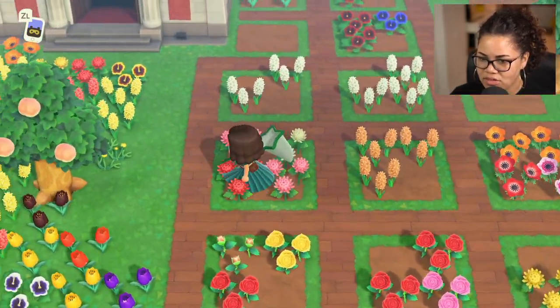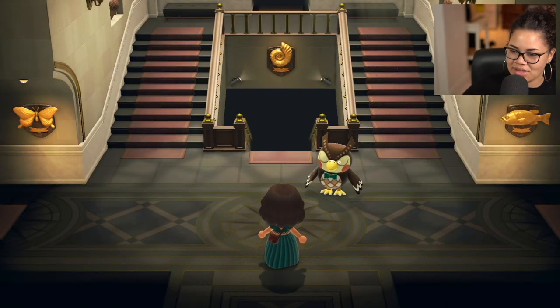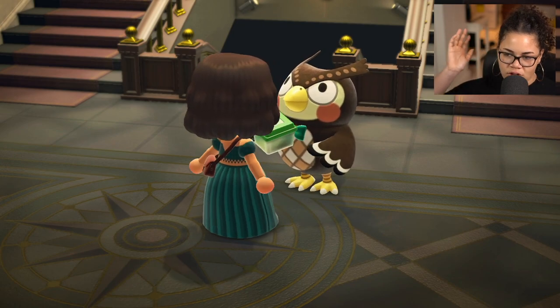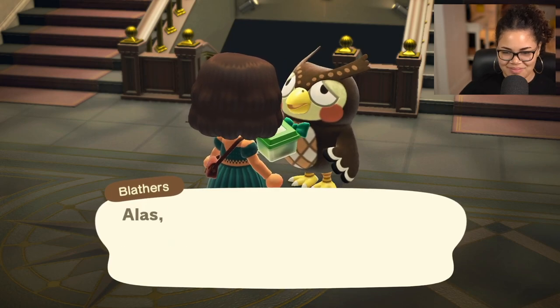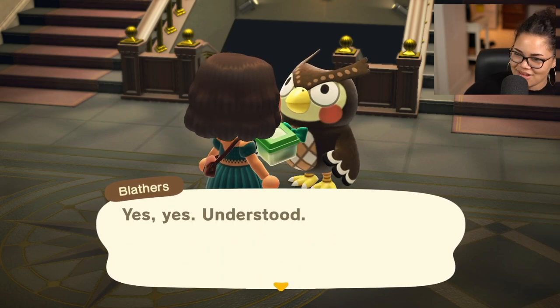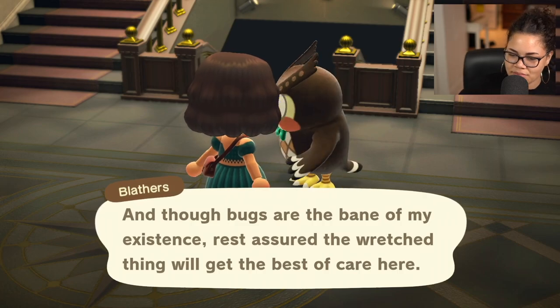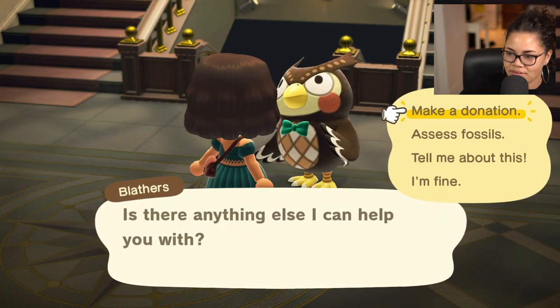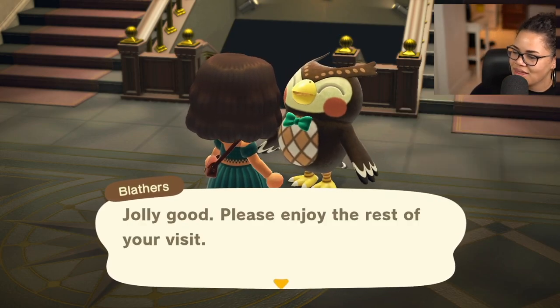Let's give what we have to Blathers. I want to give them one-by-one so we can torture him with all the new bugs that we found. He's gonna hate it — I'm gonna love it. I'm gonna give him the earth-boring dung beetle first. I just like to see him suffer. I like how even if they're all bugs, he's just like, 'Splendid, thank you so much.'